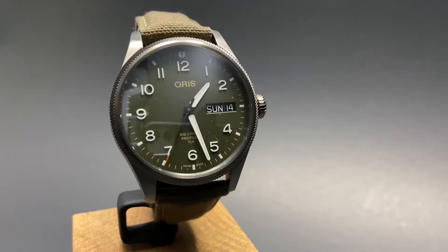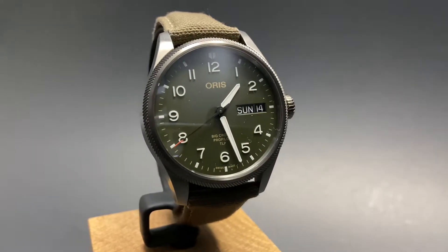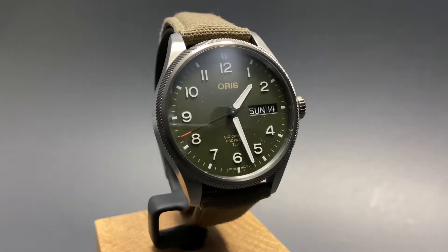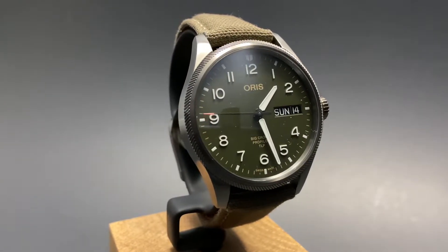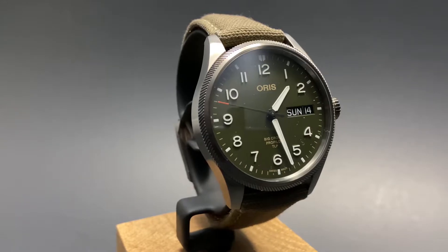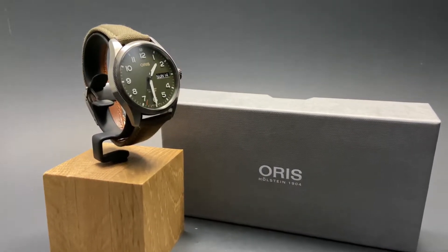Oris as an independent brand uses their freedom frequently to partner up with amazing conservation efforts, particularly with their dive watches. For this pilot-style watch, they team up with the Tactical Leadership Program to create this amazing limited edition watch to honor all that that program does for training pilots.